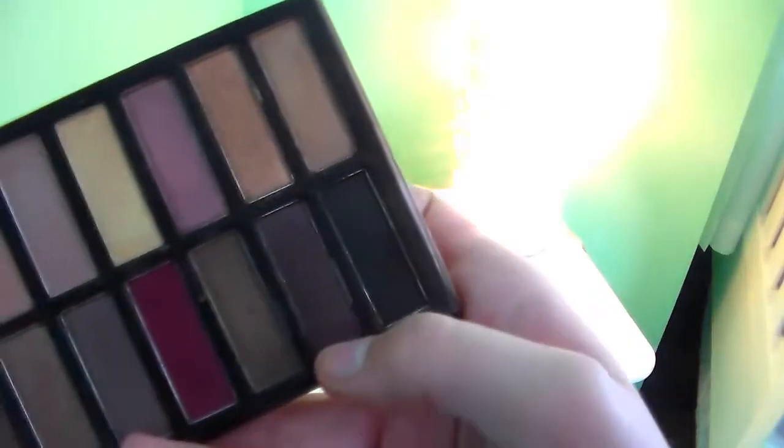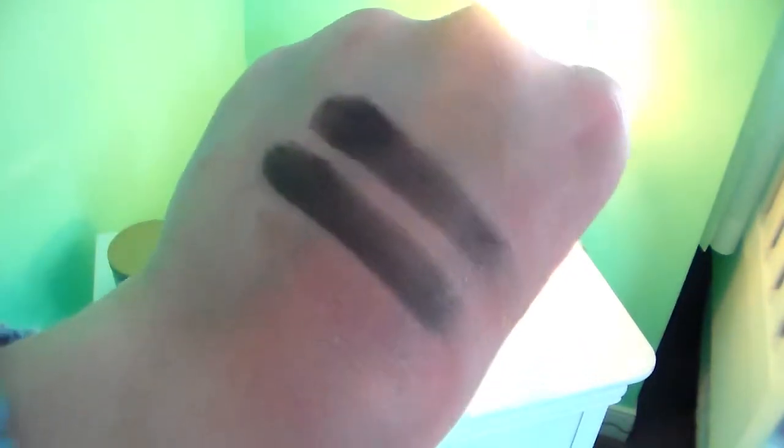Then we have the two colors Factory and Mugshot from the Naked 3 palette, which are the second and fourth colors on my hand. The first and third colors are from the Coastal Scents palette — they're kind of in a similar family, but I couldn't find exact dupes for those colors. And lastly, we have Black Heart, the last color in the Naked 3 palette, and its dupe in the Coastal Scents palette. These colors both look purply in the pan, but really they're blacks with different colored specks of shimmer.